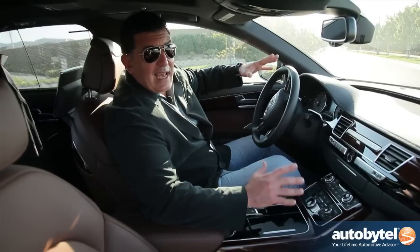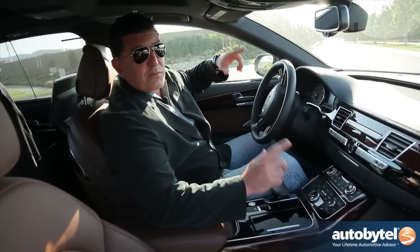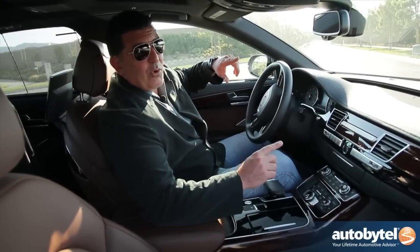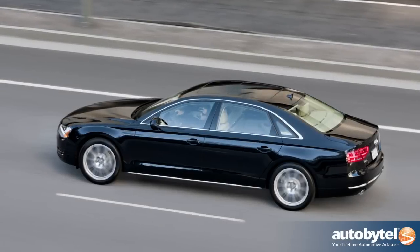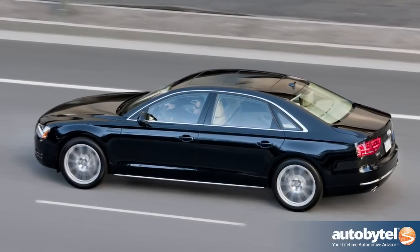The Audi A8 can not only handle well because of Quattro, it also accelerates fast. The three-liter supercharged engine goes from zero to 60 in five and a half seconds. This four-liter V8 does it in 4.8 seconds, and if you really must step up to the W12, that's going to give you 4.4 seconds — but this is plenty fast. All that power would not happen without a great eight-speed Tiptronic transmission.